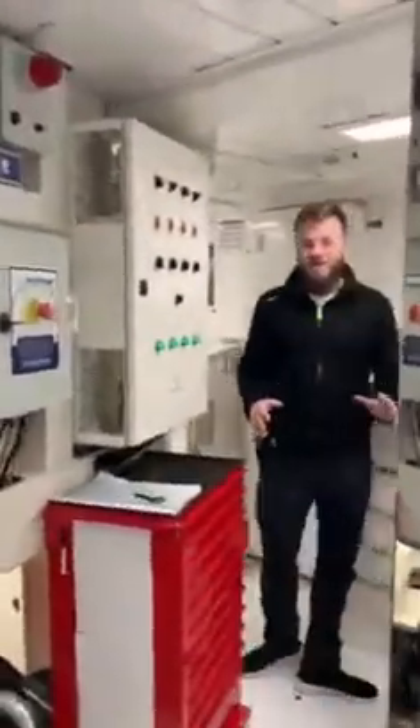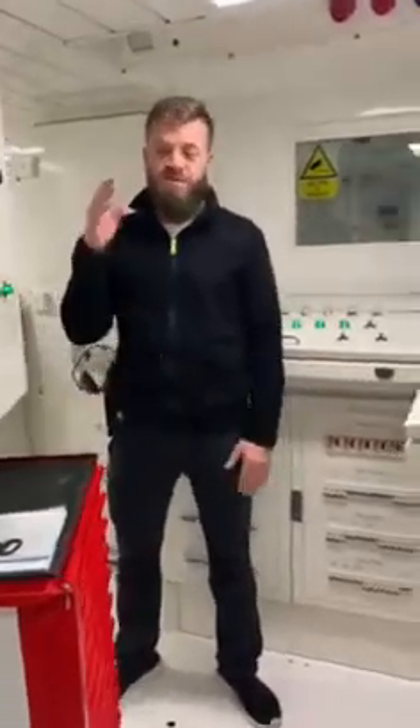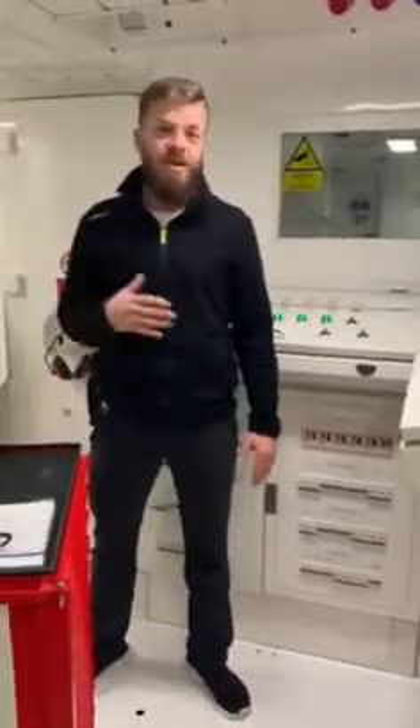Lots of buttons, lots of levers, lots of switches, but basically this is air conditioned so I can stay in here. When we're underway, this is where I control what's happening with all the systems — from the sewage plant right through to the main engines and the generators.